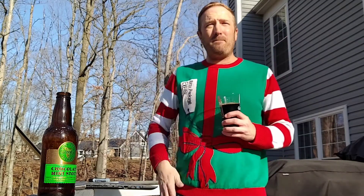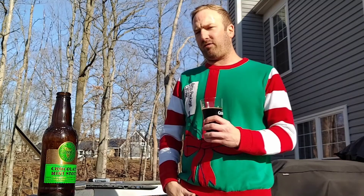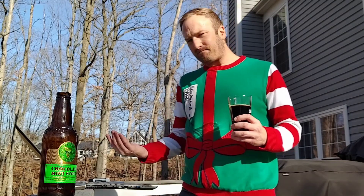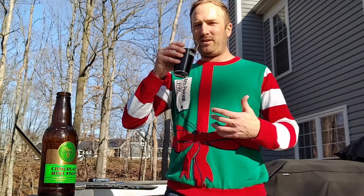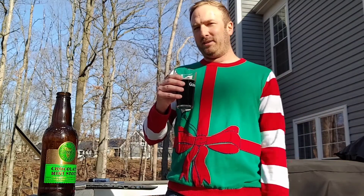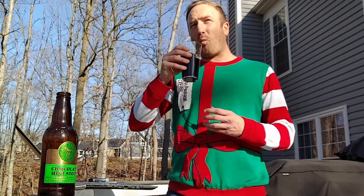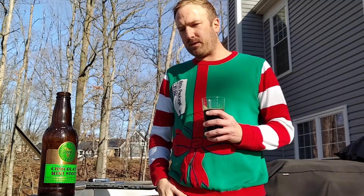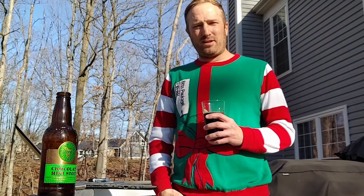Definitely nice. Not crazy mint, but mint is definitely prevalent. The thing I noticed on the first one — which I'm trying to see if I get on the second one — is that it was aged in the bourbon barrels, but I'm not sure if I really get the big bourbon aged taste you might expect. When this was advertised I was thinking maybe I'd get that toffee caramel bourbon sweetness to go along with the mint, but it's kind of in there. It's interesting to pair a bourbon barrel aged stout with something that has mint in it.